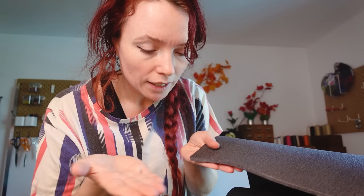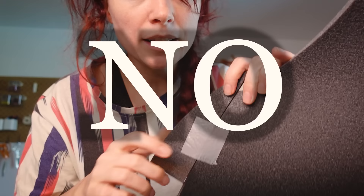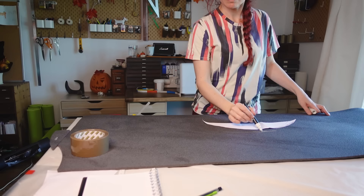Usually you use contact cement on foam, but here this foam is not dense at all — it doesn't have a lot of surface to stick on the edge. So for the construction I think I'm just going to use some cheap tape. It stays on pretty well and it's all going to be covered in fabric anyway. I think I have to use the whole length of the mat.